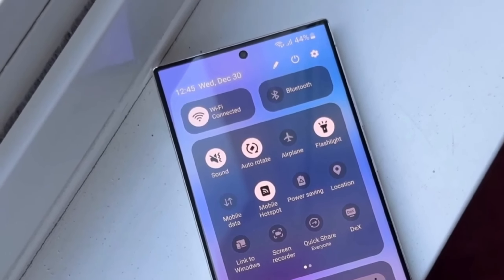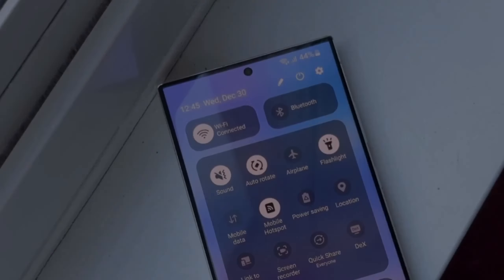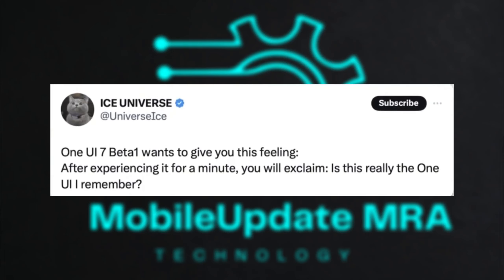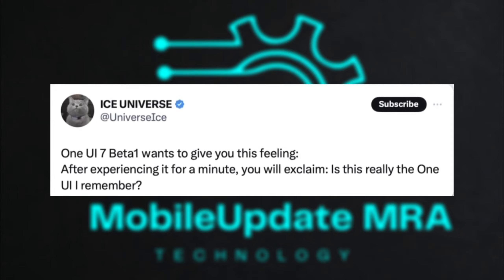Samsung's focus on making a strong first impression, as mentioned by Ice Universe, sets high expectations. If they can deliver an experience that feels fresh and innovative within the first minute, it could set a new standard for Android interfaces.